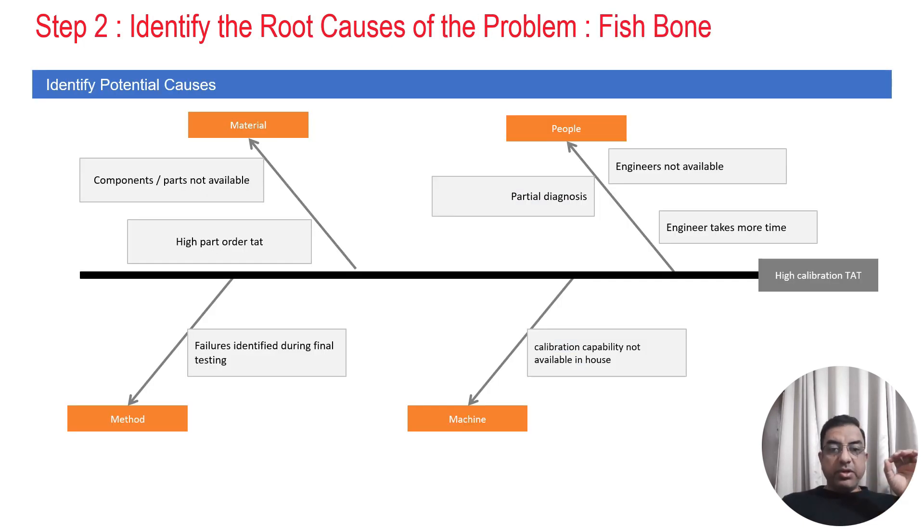The next thing the team did was to identify the root causes of high calibration TAT. Under people: engineers were not available, engineers take more time for calibration, and they do partial diagnosis initially. Under machine: calibration capability was not available in-house for some components, so they had to send items to external vendors. Under method: failures were identified during final testing. Under material: components required for calibration were not available and sometimes had to be ordered, making high part order TAT a key root cause.